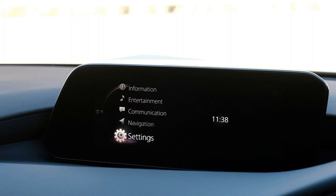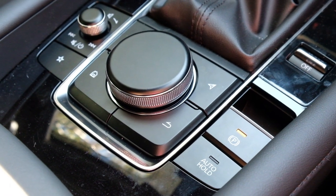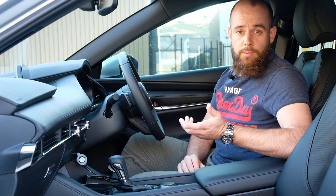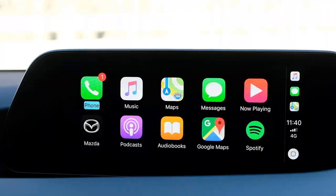With the infotainment system, Mazda has moved away from a hybrid touch-and-control setup. We now just use the central control system — no more touchscreen. We also get Apple CarPlay and Android Auto, and I found it quite amazing just how good that was to use. I thought it wouldn't make much difference to me, but after using it for a day I'd love to have it in my MX-5. If you have a 2017 or 2018 Mazda, you can have Apple CarPlay retrofitted thanks to your Mazda dealer.